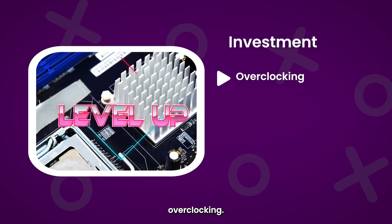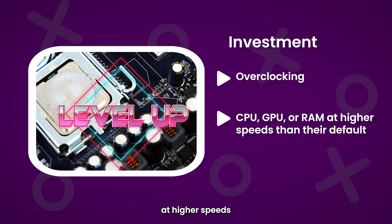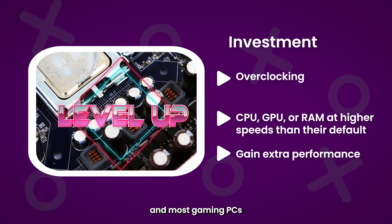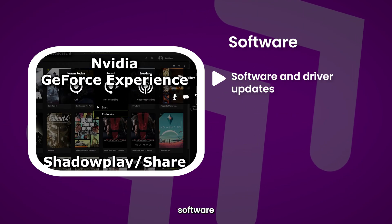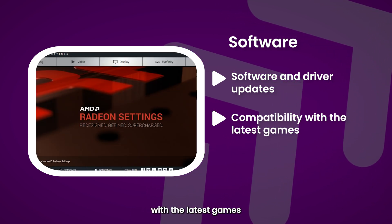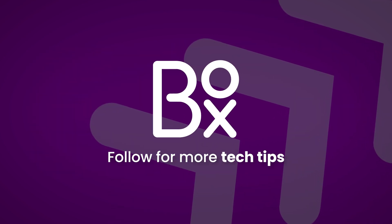You may have also heard the term overclocking. This involves running the CPU, GPU, or RAM at higher speeds than their default specifications to gain extra performance, and most gaming PCs are specifically set up to support this. Finally, look out for specialized software and driver updates from hardware manufacturers to ensure compatibility with the latest games and performance optimizations. Follow Box for more tech tips.